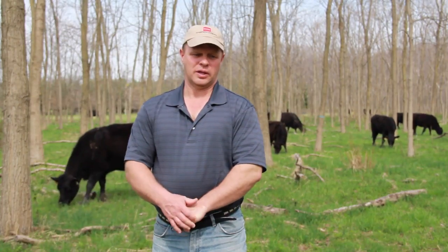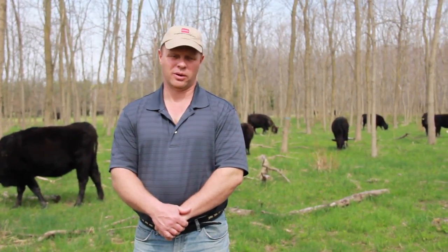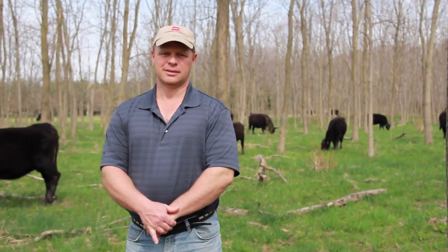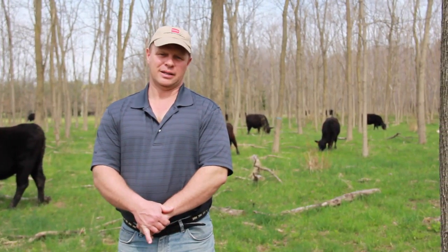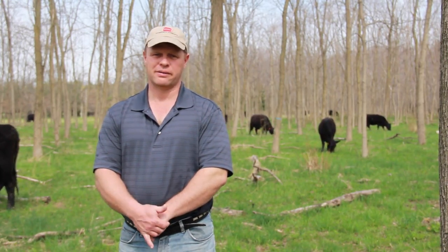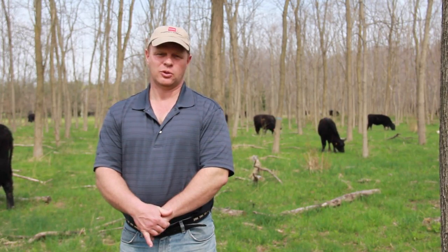The animals here will be in this paddock — we have a hundred cows in about a four-acre silvopasture area — for 24 hours before they move to the next paddock. We have 75 paddocks across 300 acres, so each paddock is grazed one day at a time, about every 75 days, or once every 10 weeks — four or five times throughout the entire year, usually about three times during the grazing season.